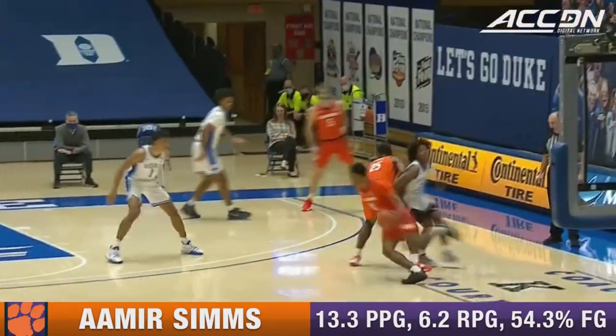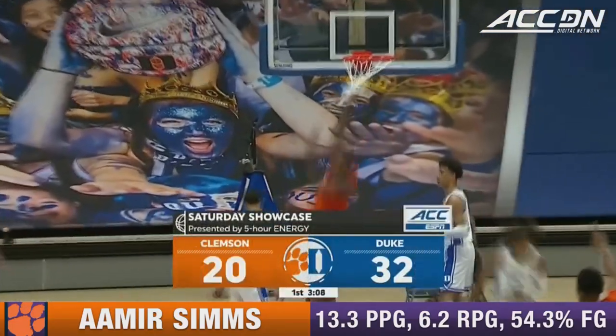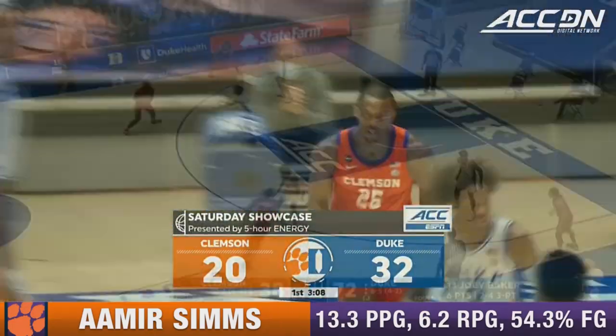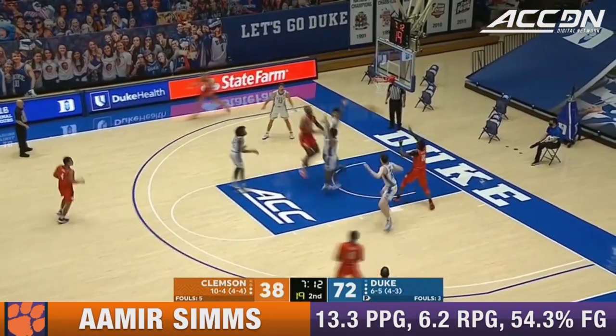Wanted to be able to attack Duke in the pick-and-roll, and they do it to perfection, but still trailing by 12. I said before, even when they were in the three-game skid, I think they'll make it to the NCAA tournament.